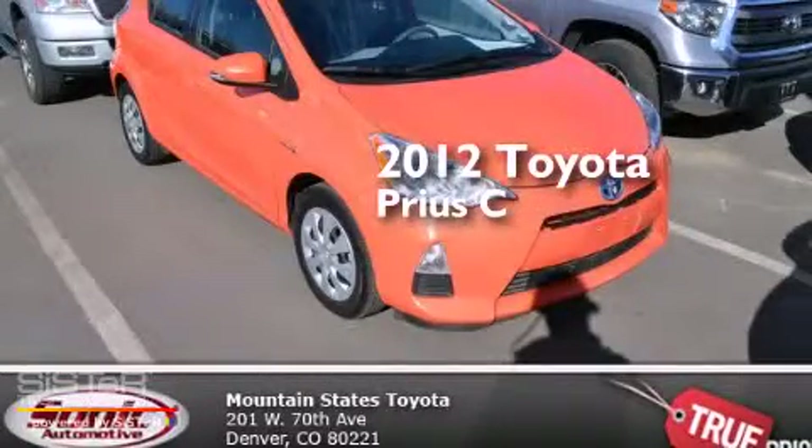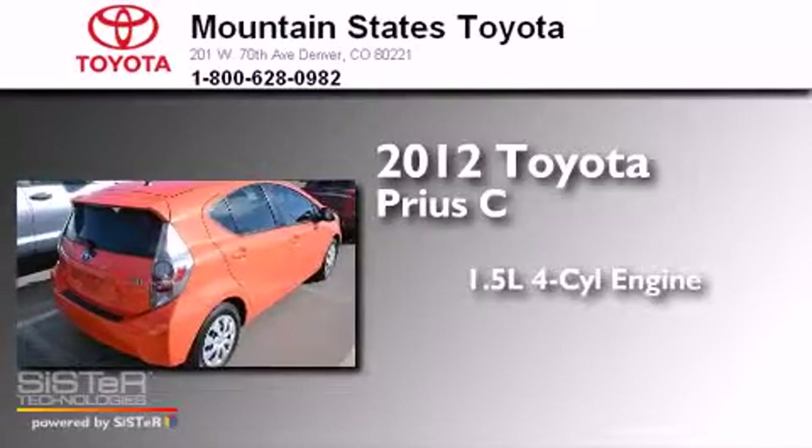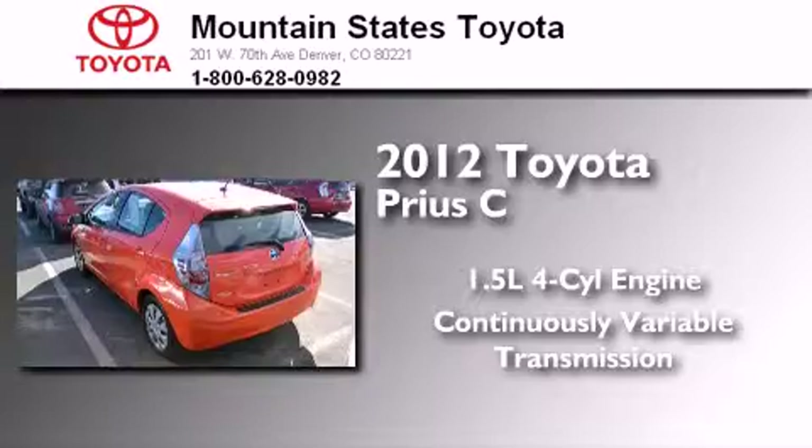This is a certified pre-owned 2012 Toyota Prius C. It features a 1.5-liter four-cylinder engine and a continuous variable transmission.